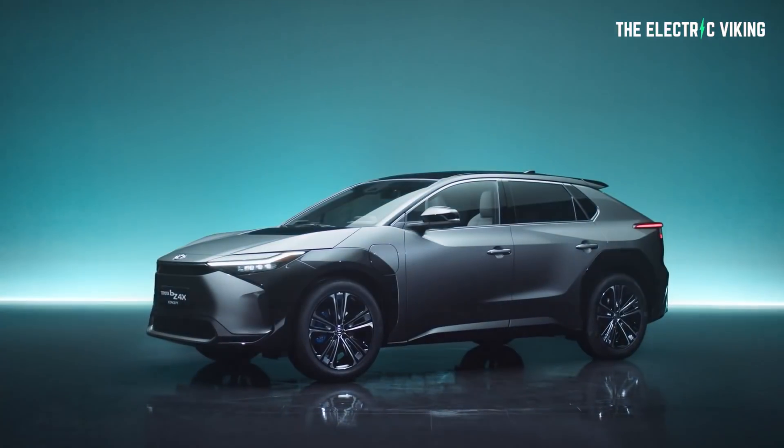Apparently this vehicle will come with vehicle-to-load (V2L). I've made a video about vehicle-to-load — I'll put a link in the description. You can check out what V2L is if you're not sure what it is.